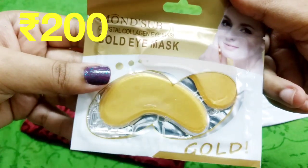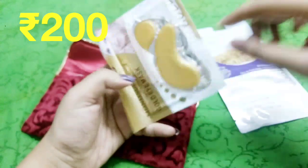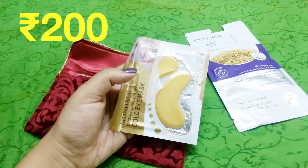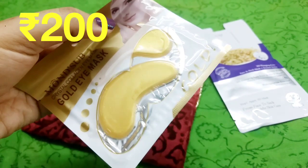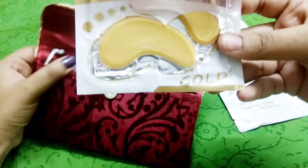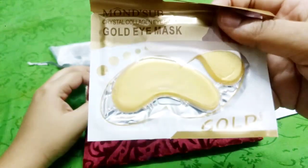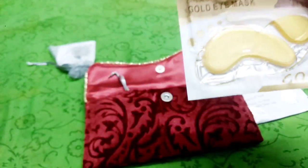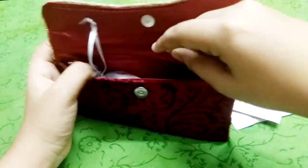Inside the clutch we also have the Gold Eye Mask from Monsub — the Crystal Collagen Eye Mask — priced at ₹200. You just keep it under your eyes. It's a gold variant with a thick, slimy material, different from a typical sheet mask. I've received it in several boxes before. This is something you can carry when traveling — if you've had an overnight journey and don't want baggy eyes, you can try this.